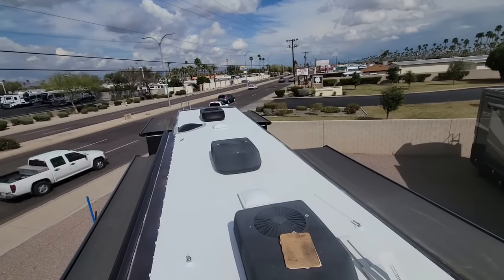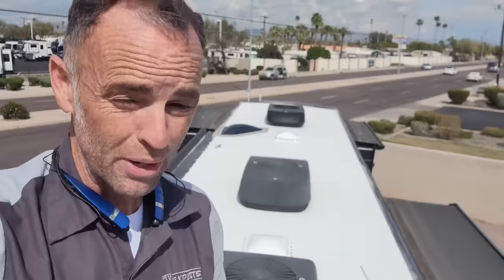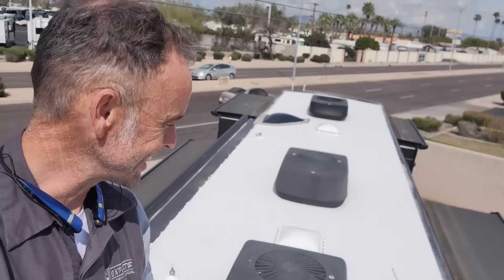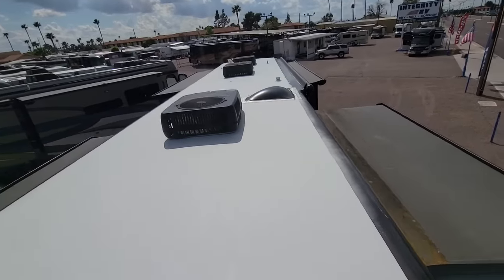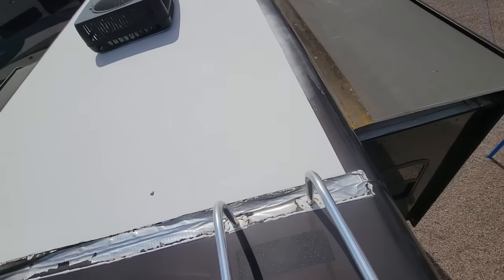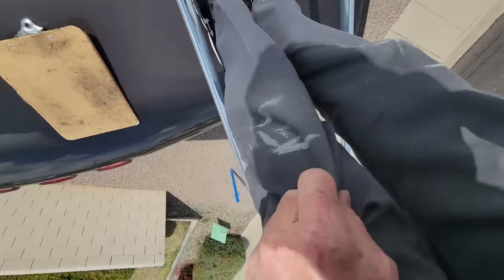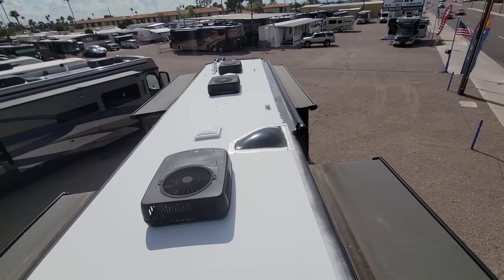This is a pretty nice 2010 Monaco Diplomat Class A Diesel Pusher. When I was in the office, I thought for sure this Diplomat was a Dynasty — that's how good the paint job looked. Even though the roof looks really good and clean, this is a gel-coat fiberglass roof and you do need to wax it, which is evident from the chalking of the paint that came off the gel-coat coating on my knees. It is important to wax these still.